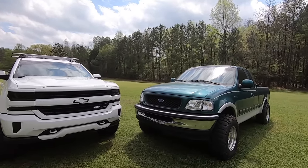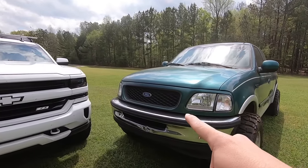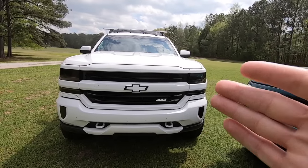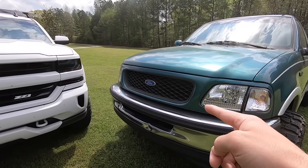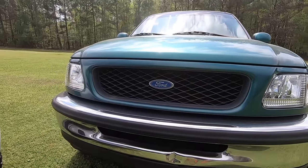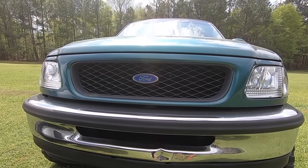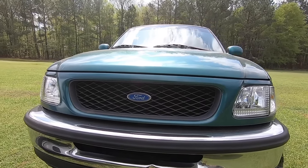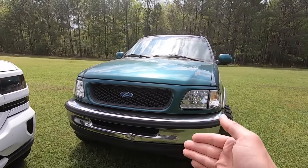One thing I don't have but is definitely a solid option is a grill insert. There aren't as many options on the newer trucks — I honestly don't mind the factory grill on this one — but you can go on Amazon or eBay and find some nice billet or black bar grill inserts for around the hundred dollar mark, and it totally changes the front of your truck. I had one on my old '06 F-150 and absolutely loved it.